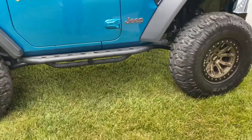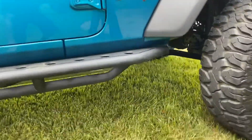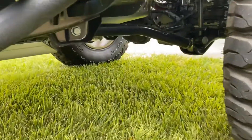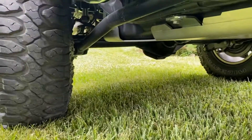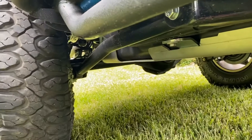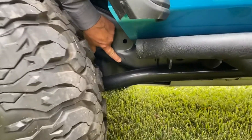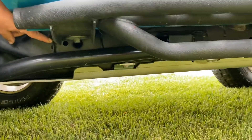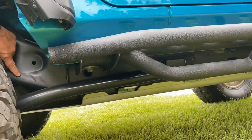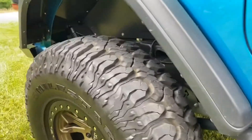This has a very unique suspension system on it. Rock Crawler came up with the T-Rex system — the T-Rex is just like the dinosaur. It's got a mid-arm in the front with a massive long arm in the rear. If you look right here you can see where the factory mounts used to be for the standard arms, and then the long arms go toward the front of the vehicle to give you a better and smoother ride.